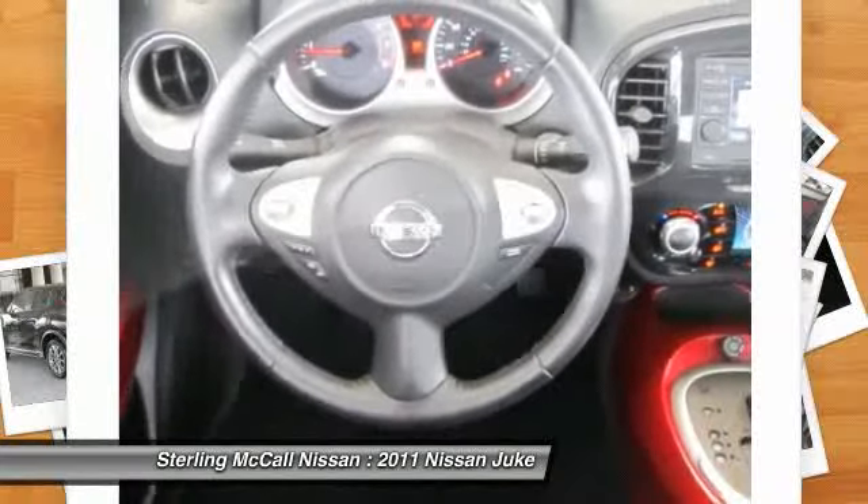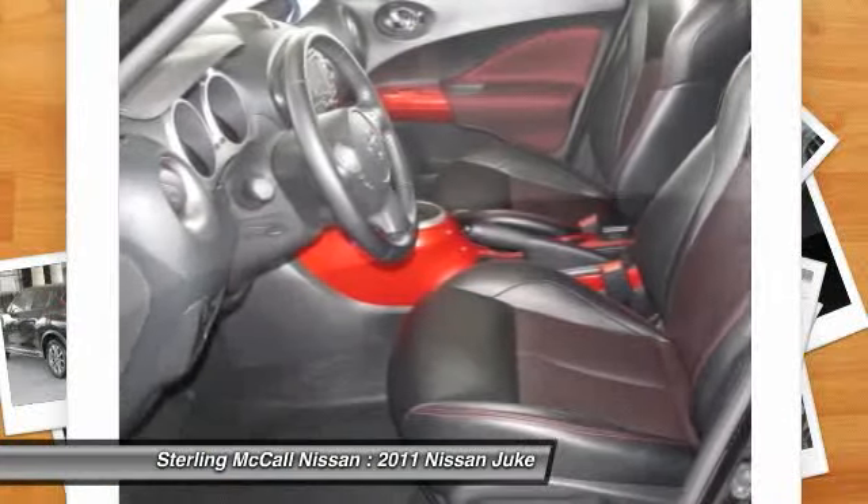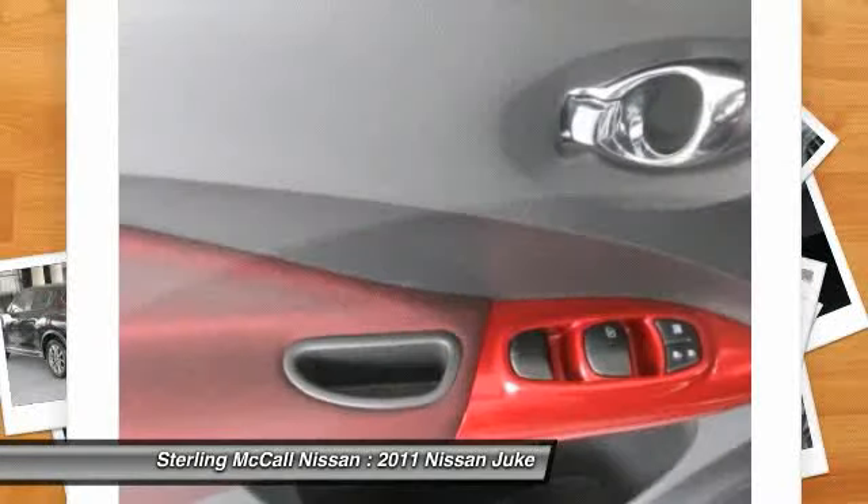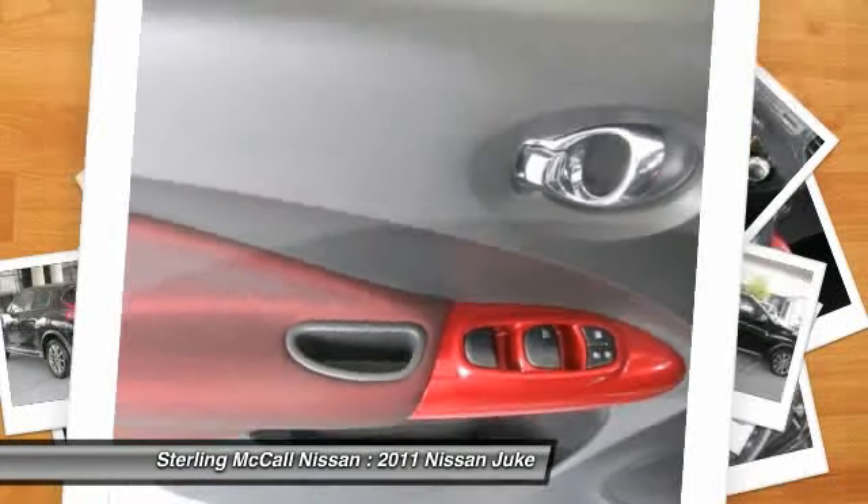Auto headlight on/off, fog lamps, bucket seats, child safety locks. If you like it online, you'll love it in your driveway. Take it for a spin today.